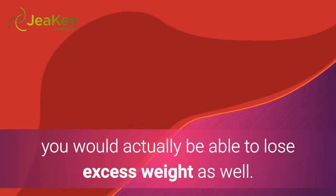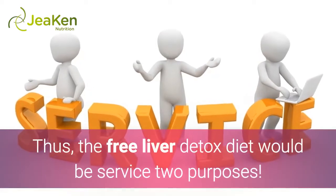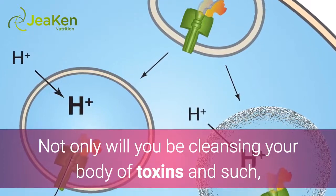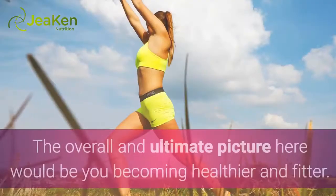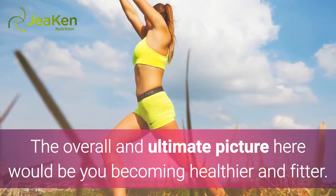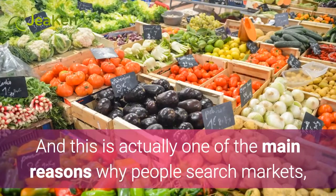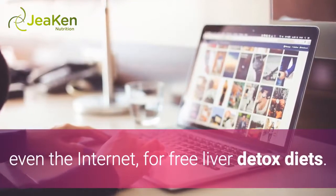By incorporating this free liver detox diet, you would actually be able to lose excess weight as well. Thus, the free liver detox diet would serve two purposes. Not only will you be cleansing your body of toxins, you would also be prepping yourself for weight loss. The overall and ultimate picture here would be you becoming healthier and fitter, which is one of the main reasons why people search markets, even the internet, for free liver detox diets.